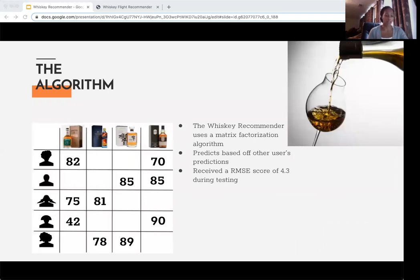So how does it all work? My whiskey recommender uses explicit filtering. It takes the user's whiskey type, then takes their budget and filters my data set. It then uses a matrix factorization algorithm popularized by Simon Funk during a Netflix challenge in 2009. The way this works: it predicts a user's rating on a bottle of whiskey based on other reviewers with similar ratings.